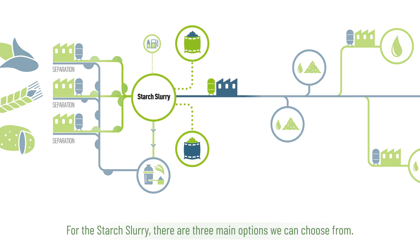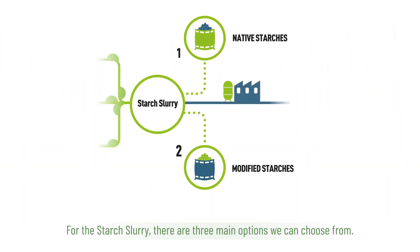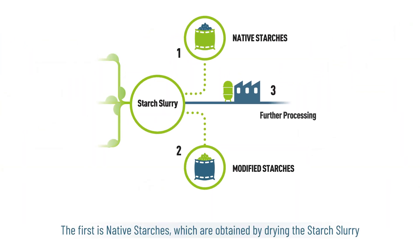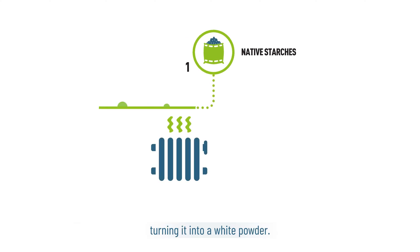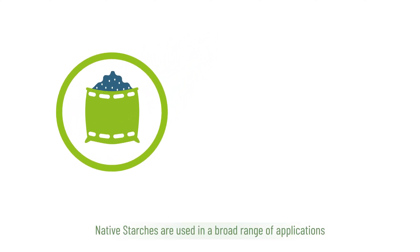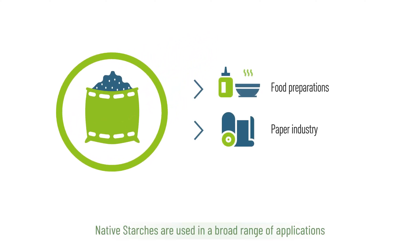For the starch slurry, there are three main options we can choose from. The first is native starches, which are obtained by drying the starch slurry, turning it into a white powder. Native starches are used in a broad range of applications in everyday food preparation, as well as in many industrial applications.